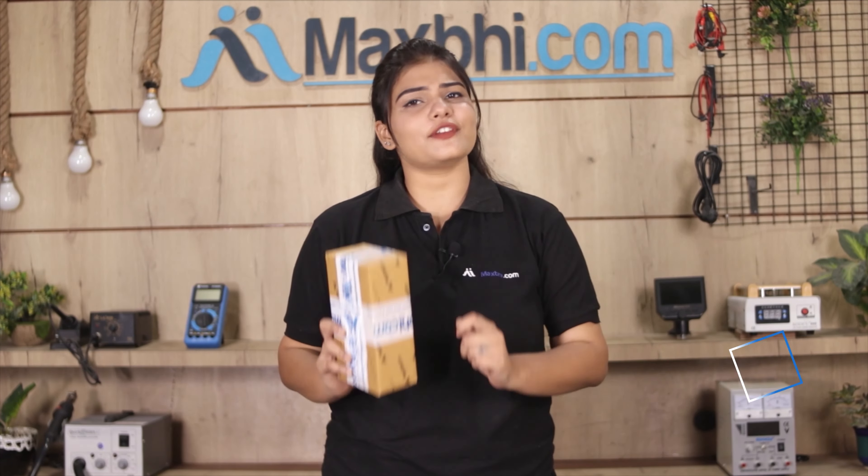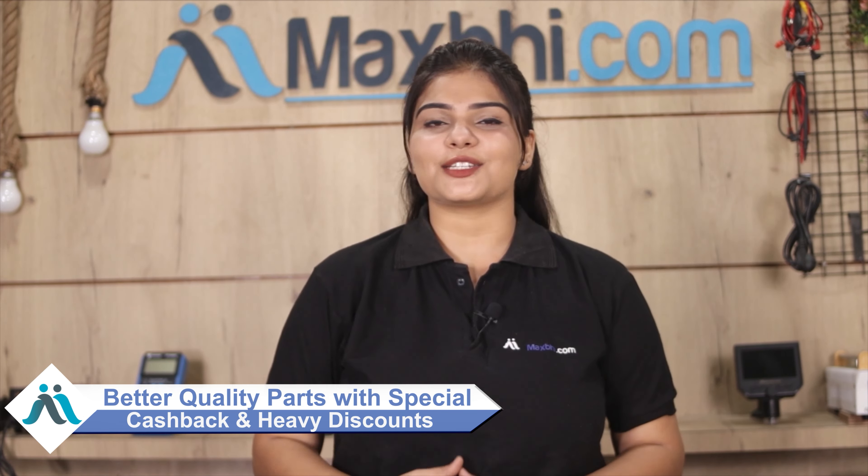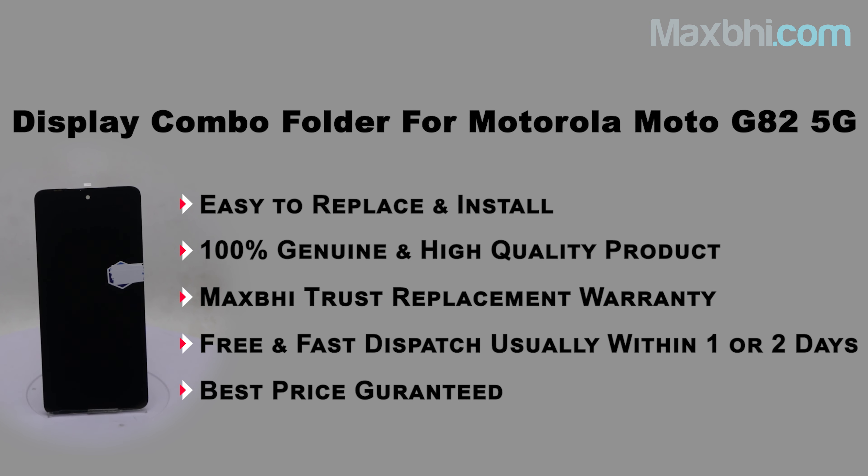Once your payment is done and your order is processed, it will be safely packed and dispatched within one or two days. Shipping is free, so you just have to pay for the product and nothing else. You will receive all order updates and tracking details regularly.